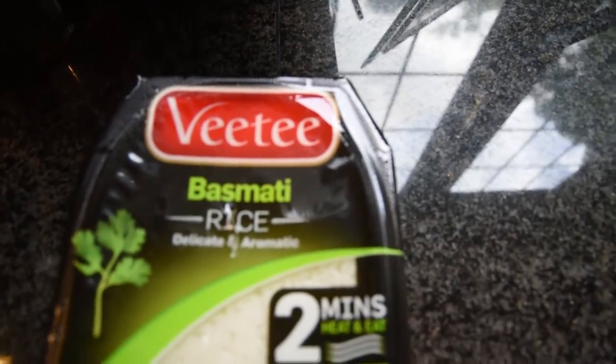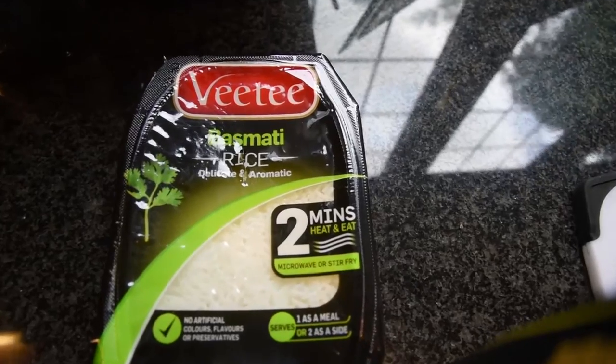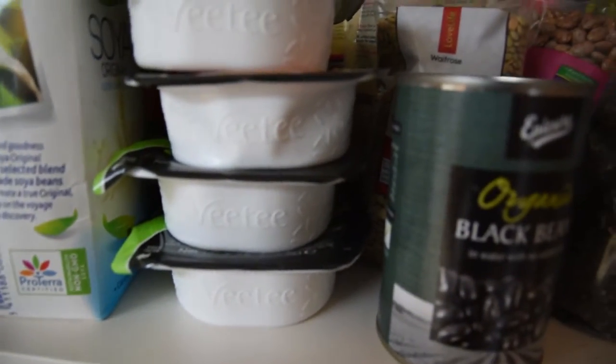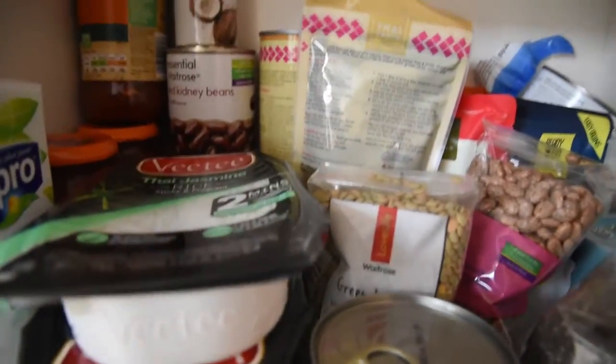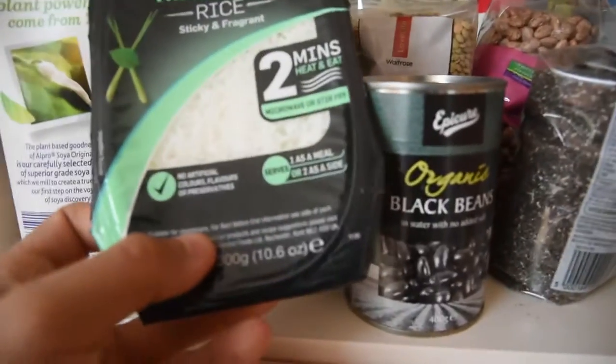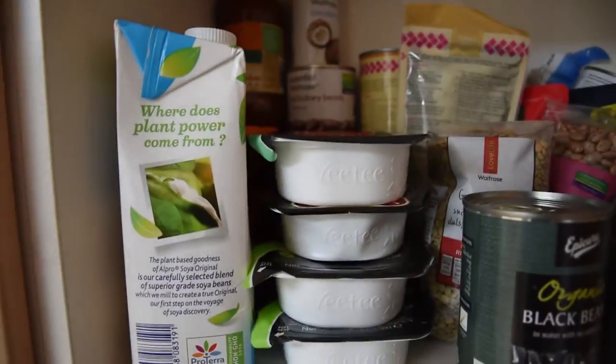Yeah, VT Basmati. They run loads of different types but recently I've been having the basmati. I'll definitely go for VT over like Tilda or something else. VT also have quite a few other types - here's all the basmati varieties. And this one I'm going to try tomorrow: Thai jasmine. It just looks quite nice, slightly bigger grains, and I think it's slightly softer. I'm not too sure of the actual difference but it should be quite nice.